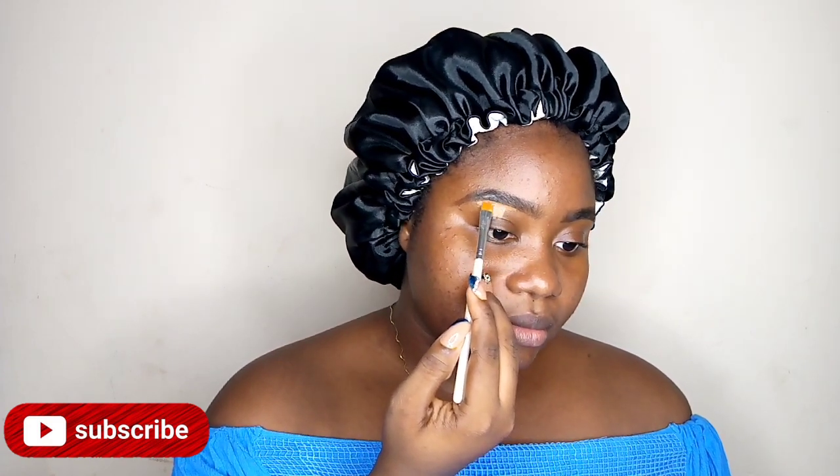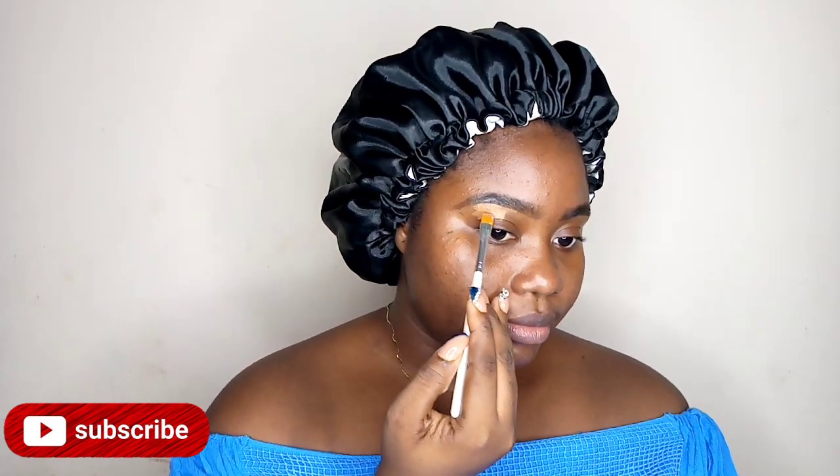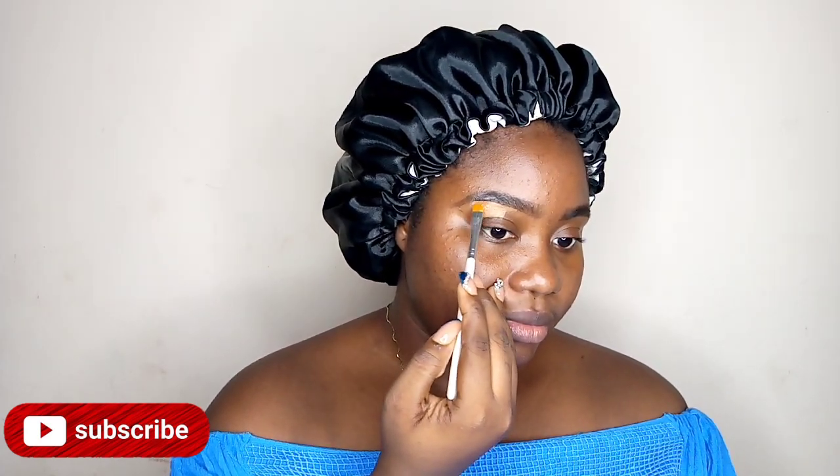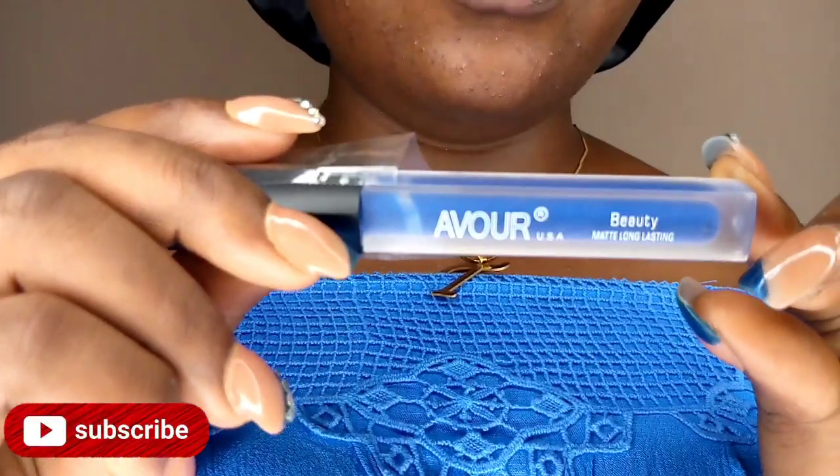First I'm going to start out with my brows — I'm just trying to conceal and highlight the brows. Then I'm going to move on to using my base for this look, which is the wall lipstick.